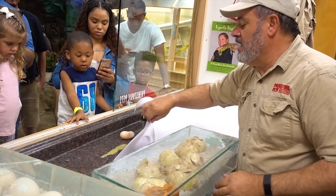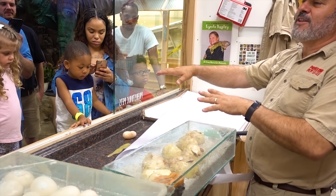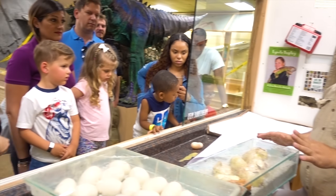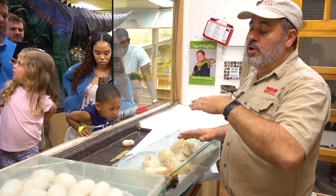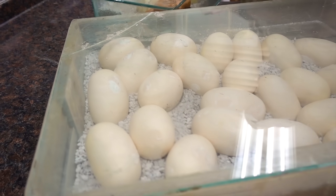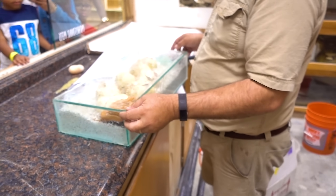Chicken eggs are amazing because they actually can sit on them, leave them off to the side cold, and then start incubating them, and they'll take off. That's not true with snake eggs - if they get cold at any point during incubation, inside the female or outside the female, they get sterilized. So they basically die at any given point.